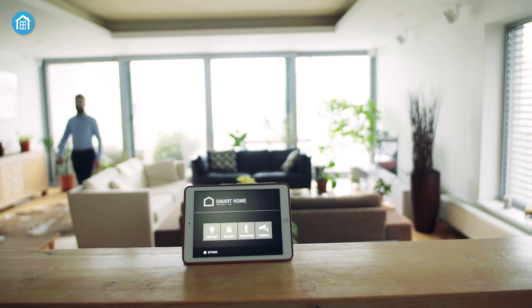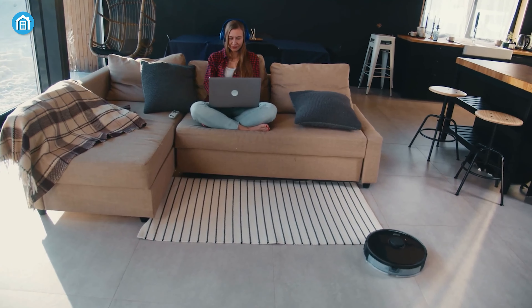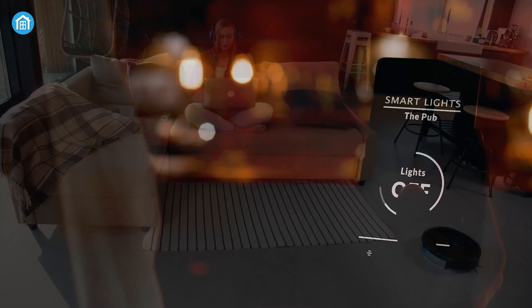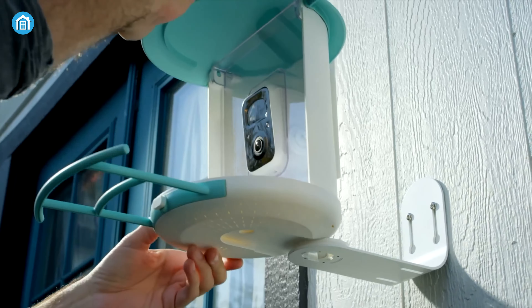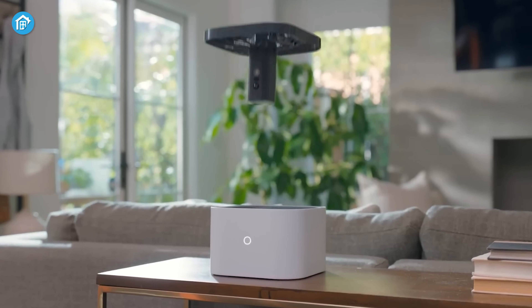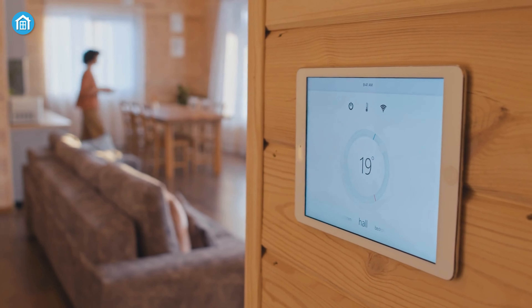Smart home gadgets make our lives simpler and more enjoyable. And while that's hard to argue with, what if we told you that there are more than a bunch of smart home accessories that add to your cool factor? In our video today, we're going to talk about 7 such smart home gadgets that'll ice up your environment. So, without further ado, let's begin.